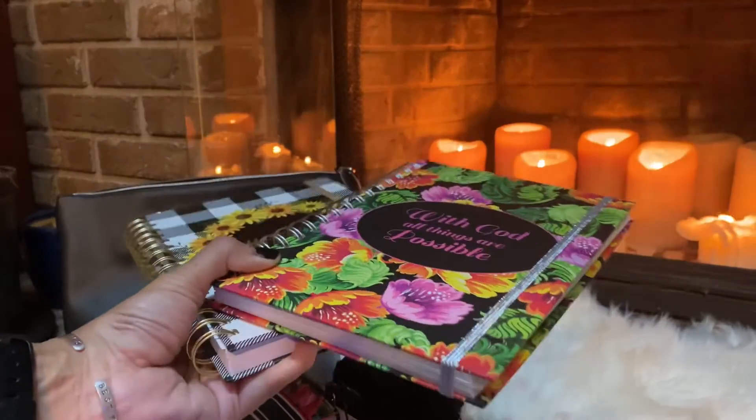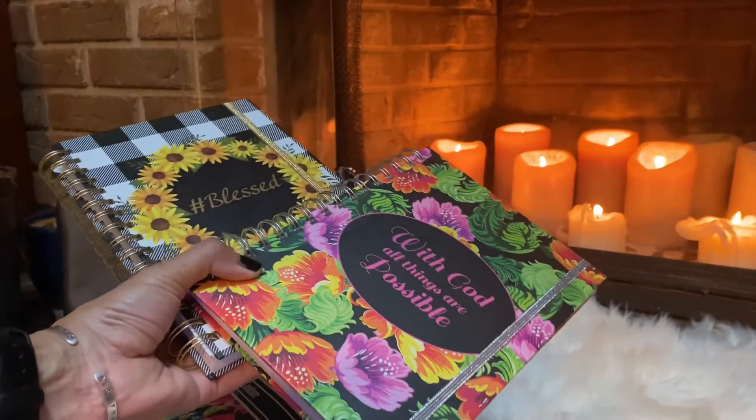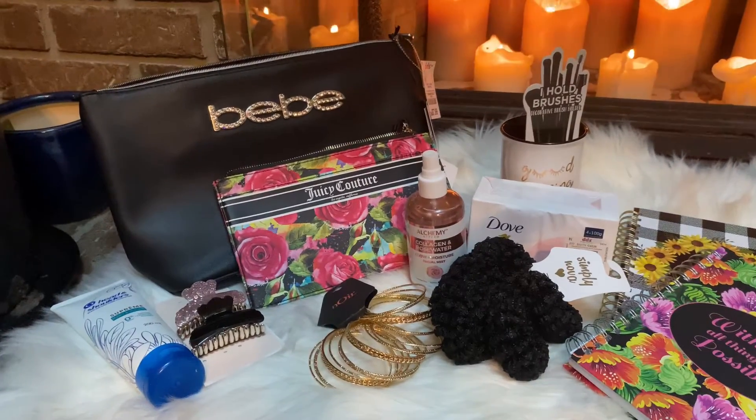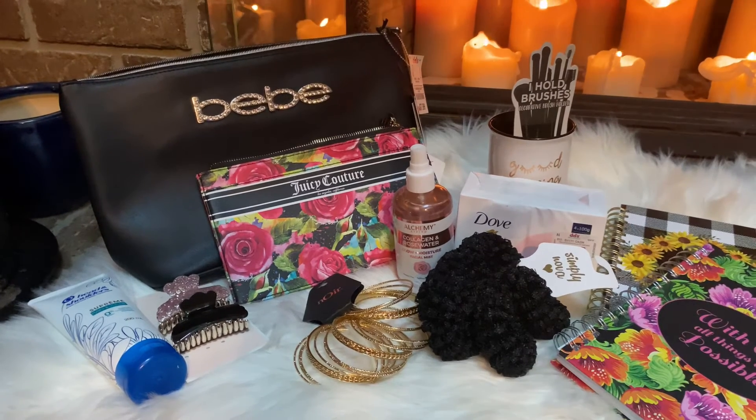Finally, I grabbed these two little notebooks — I got them for my mother-in-law for Christmas and I know she's going to love them. That's about it guys, I really got some bargains today, so please check out DD's Discount and see what your local one has in store.